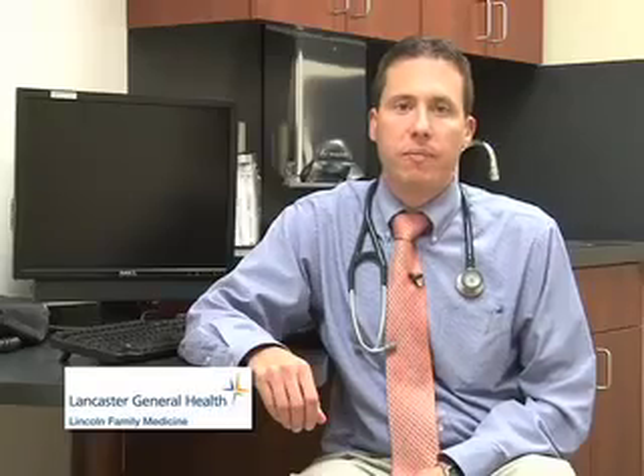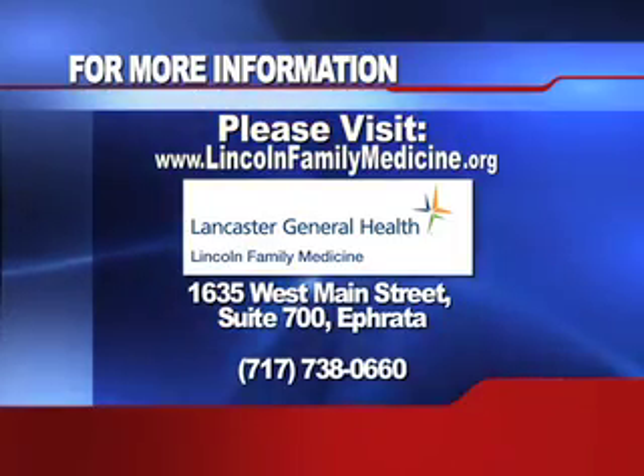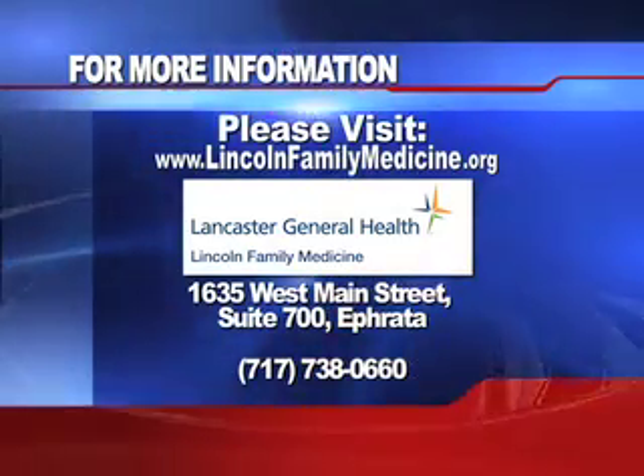With prompt medical attention, most people recover fully from frostbite. Please don't treat or diagnose frostbite on your own. A doctor must see and be able to feel the affected area, and also check for possible hypothermia and dehydration. If you suspect you or a loved one may be suffering from frostbite, call Lincoln Family Medicine at 717-738-0660 or go to the nearest emergency room facility.